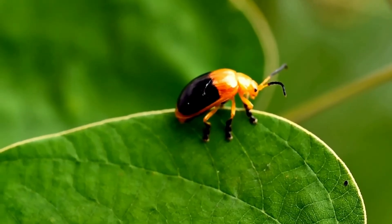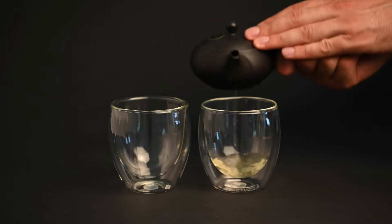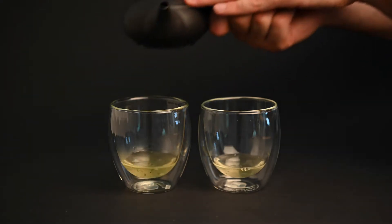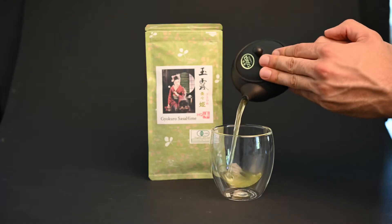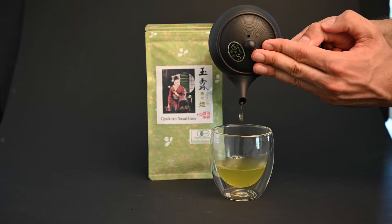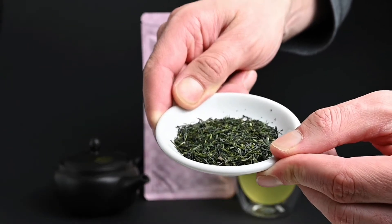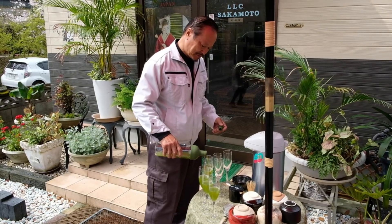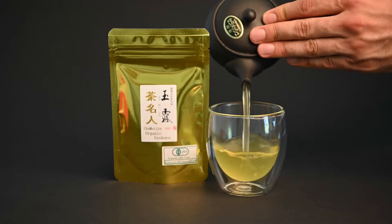Teas higher in polyphenols are going to be the unshaded sencha teas. You can identify these because they will have a lot less of a sweet flavor and more of a dry or bitter taste. If you want a sweeter green tea, go for a long shaded tea like gyokuro, which will have a unique sweet and savory flavor. You can find a great selection of these gyokuro teas on our website — they come from Mr. Sakamoto, a legendary tea farmer in southern Japan. These teas are also extremely high in caffeine, which we're going to discuss later.